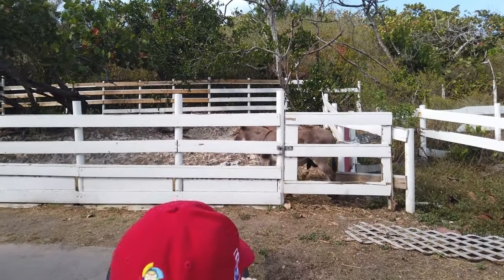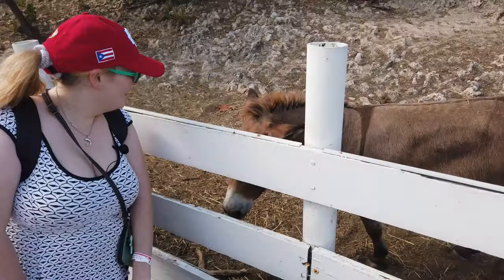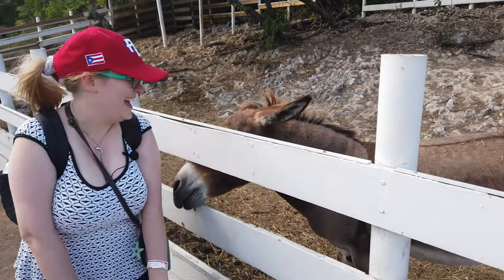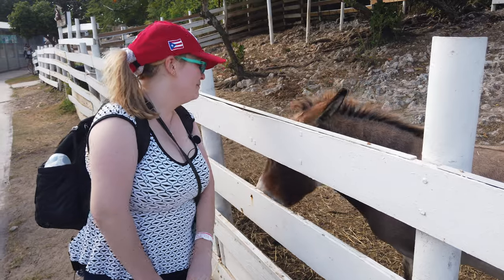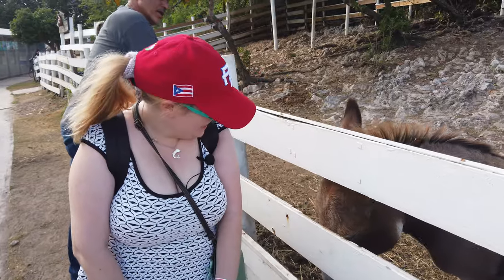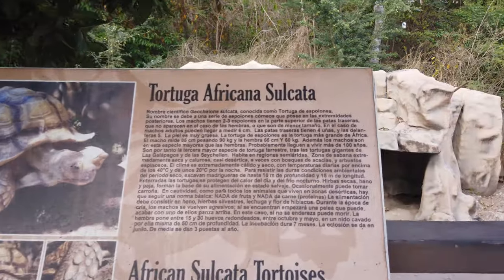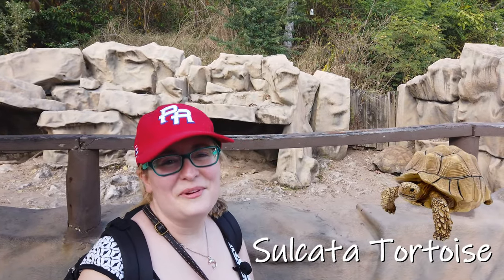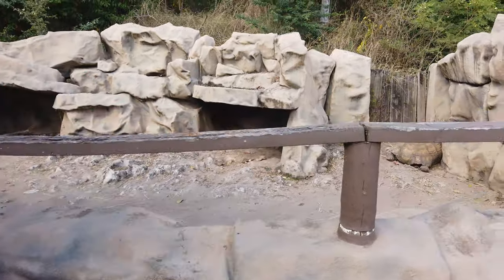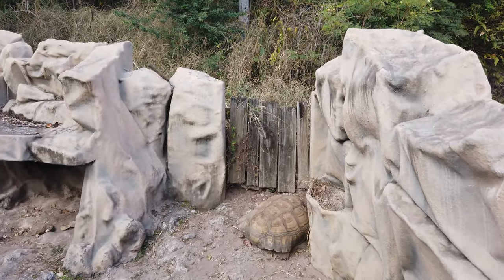In the mini zoo, you'll find a very friendly donkey, a huge sulcata tortoise, caimans, and other animals. This is a sulcata tortoise — they're actually really popular pets in Puerto Rico. You can feed them vegetables and they live a really long time. Look how cool and how big he is — the feet are so cute!